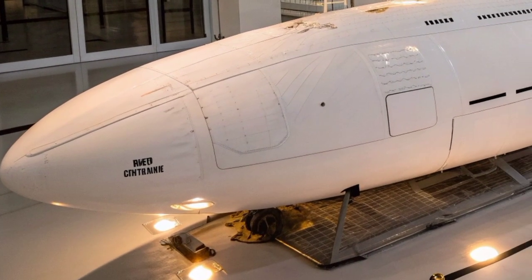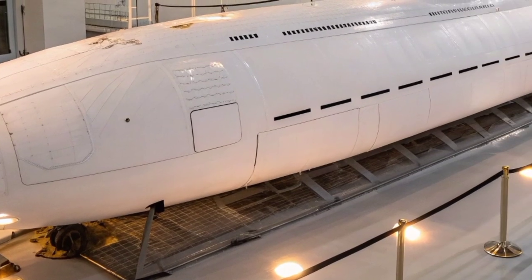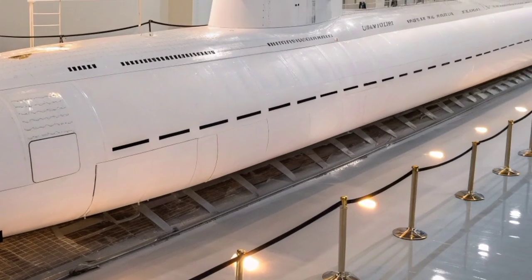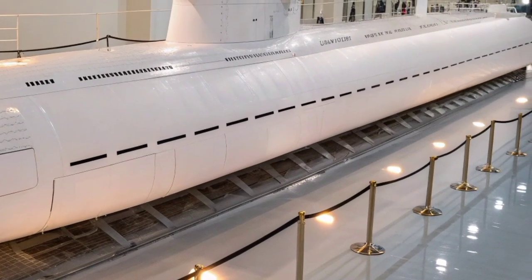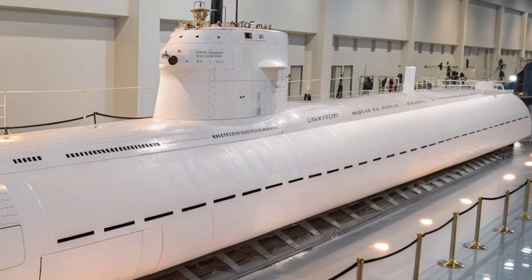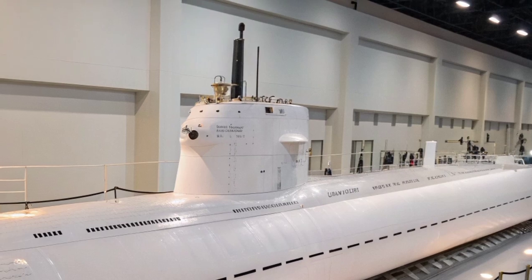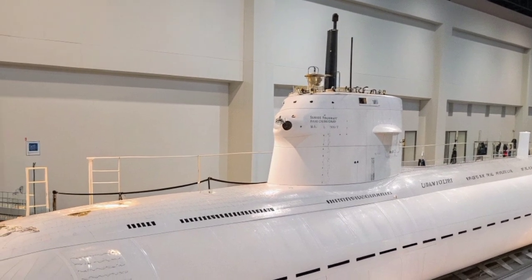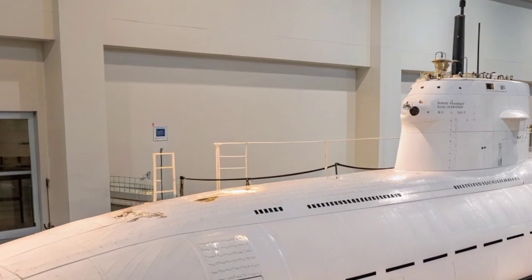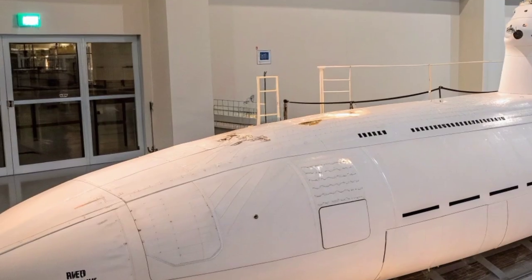The vessel's ability to remain submerged for extended periods without detection further enhanced its strategic importance in both peacetime surveillance and wartime operations. Powered by a nuclear reactor, the USS Georgia can operate underwater for months, limited mainly by crew endurance and supplies rather than fuel. Its reactor provides virtually unlimited range, allowing it to patrol global waters with minimal surface exposure. The submarine's stealth technology and quiet operation make it nearly undetectable to enemy sonar, giving it a crucial advantage in maintaining surprise and survivability.